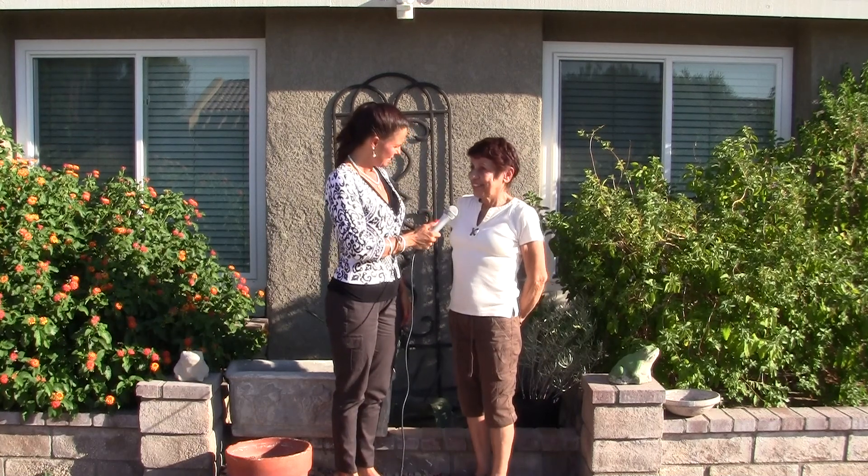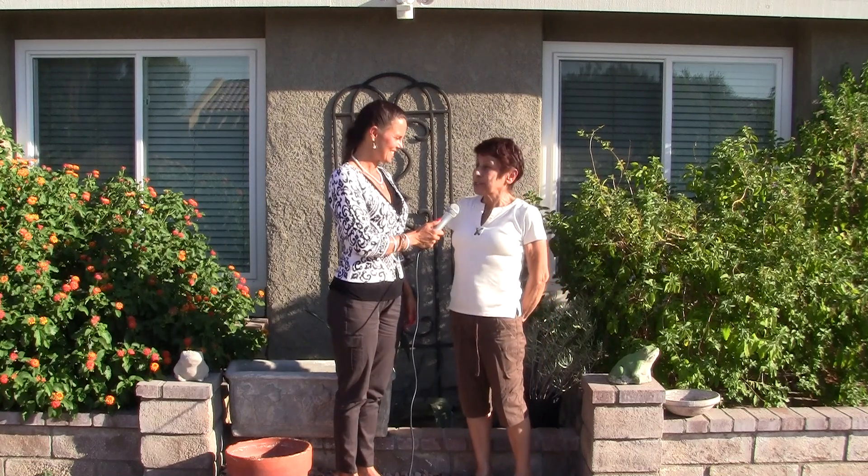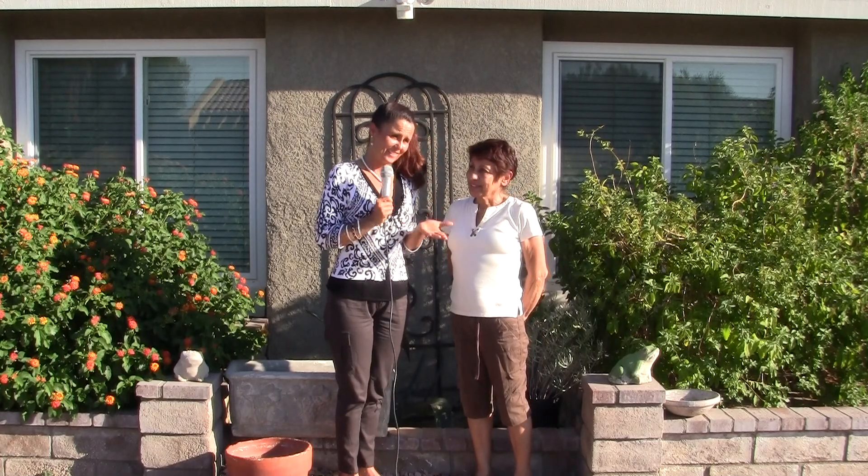How many windows did you have done? Oh, gee, I don't know, about 12, maybe? On a day like today, where it is like 100 plus, I'm sure the difference that would make in your home compared to the windows you used to have. Big difference.